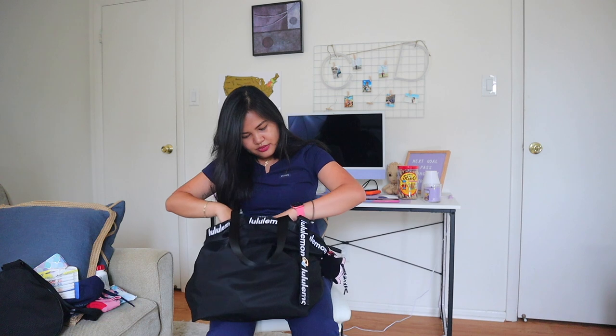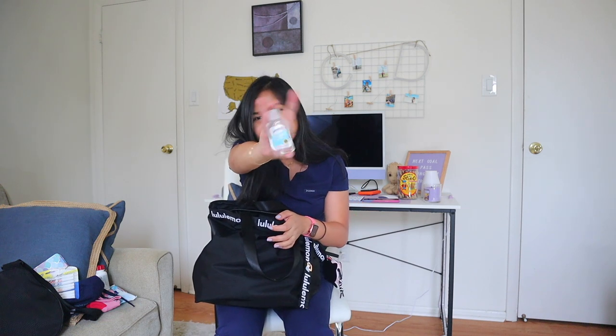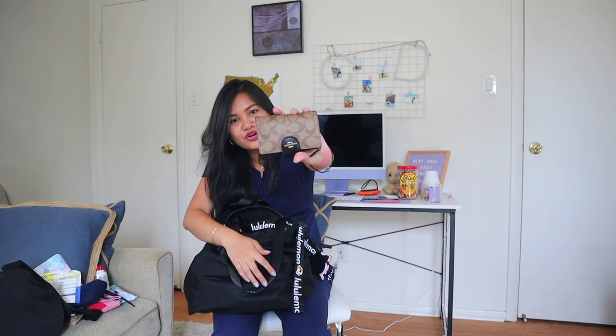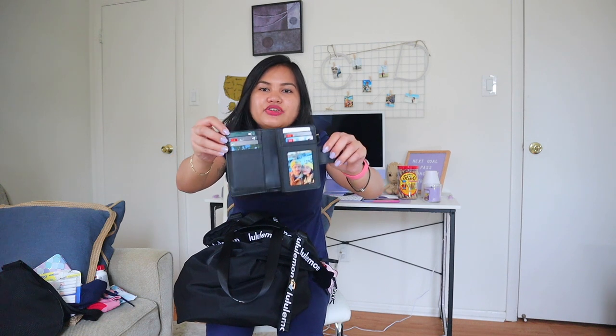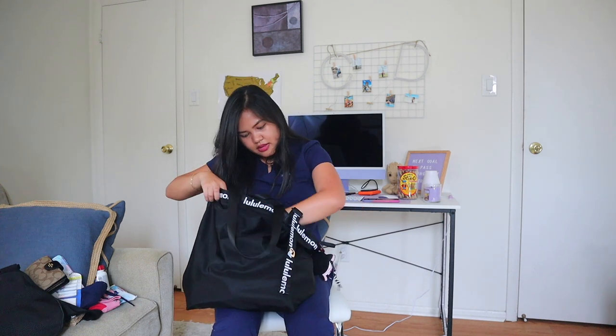I have my sanitizer for obvious reasons. And I have my purse — just a small one. I'm done with big wallets; I just keep all my IDs and credit cards in here. And there's another AirTag inside my purse so I can locate it if someone steals it.